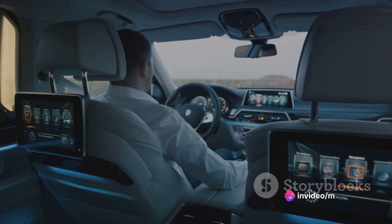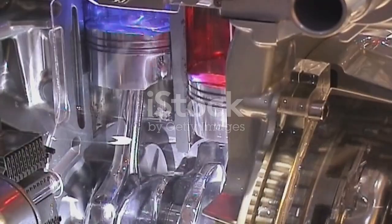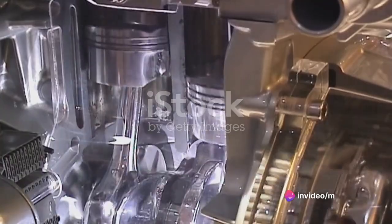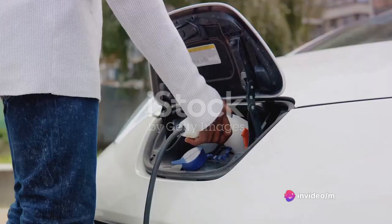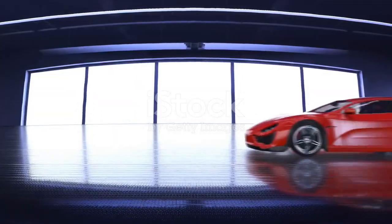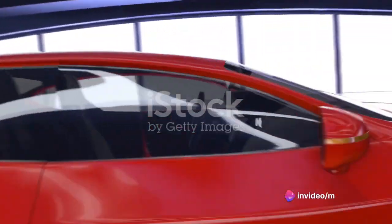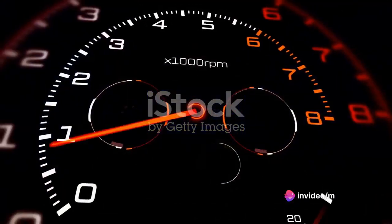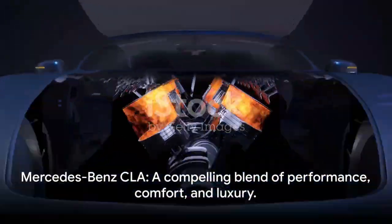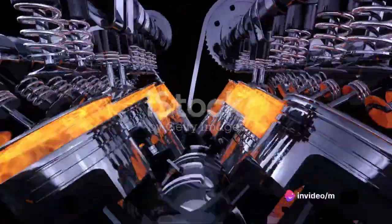The Mercedes-Benz CLA also stands out for its quiet and comfortable ride. The cabin is well insulated from road and wind noise, and the seats provide ample support, making it a great choice for long drives. The CLA is equipped with high-performance brakes that provide strong stopping power. This, combined with the car's standard safety features, ensures peace of mind for both the driver and passengers. With such power and performance, the CLA proves it's more than just a pretty face — offering a compelling blend of performance, comfort, and luxury, making it a standout choice in the compact luxury car segment.